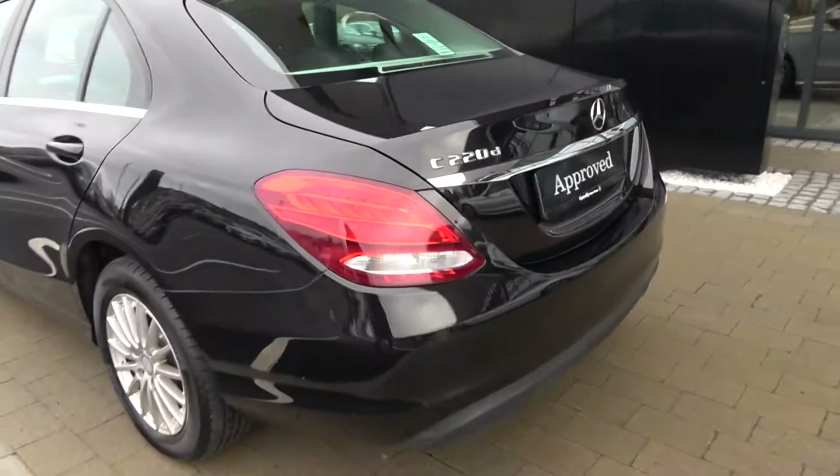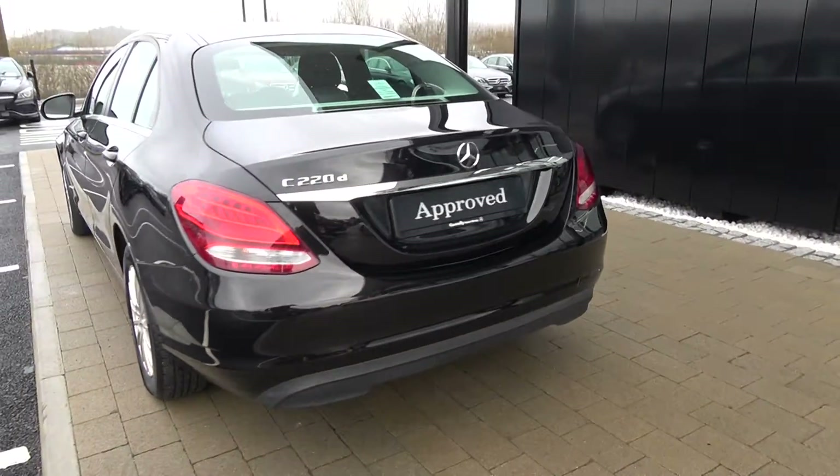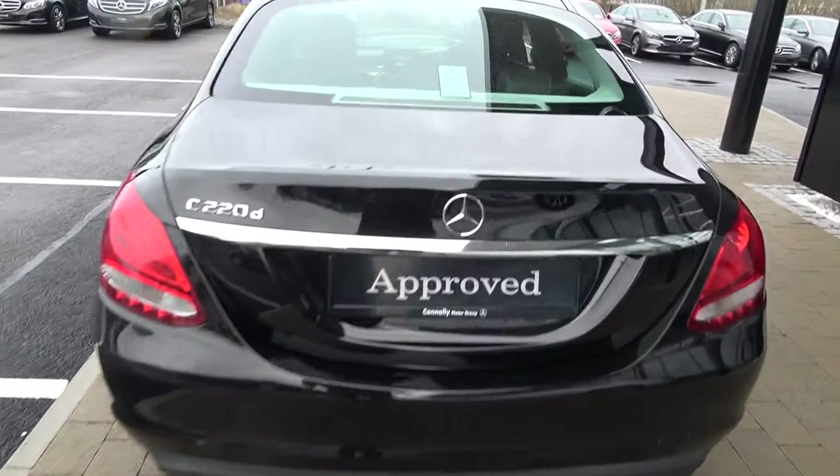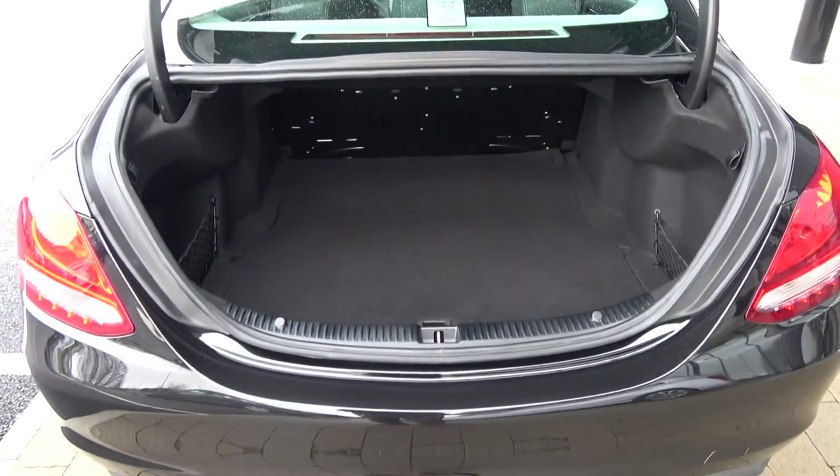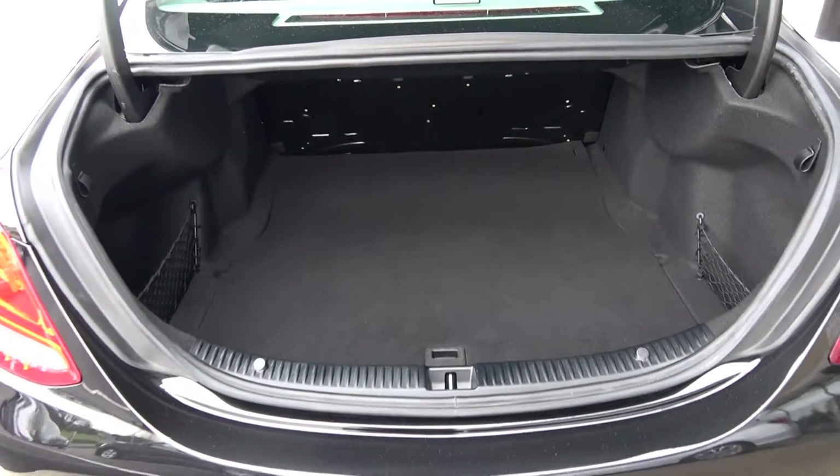Continuing to the exterior, on offer to the rear, your tailgate lights and rear fog lights again for additional safety. Just pop the lid open there on the boot and you'll see what a fantastic size boot space there is on display with the C200D SE model. Absolutely spacious.